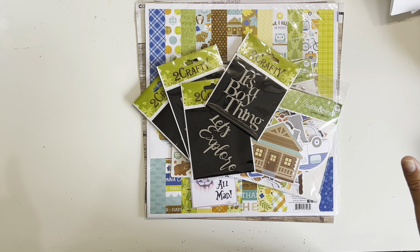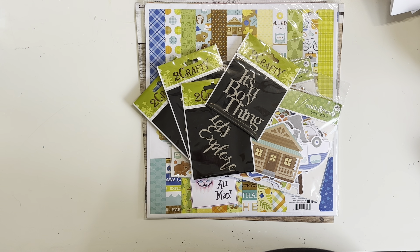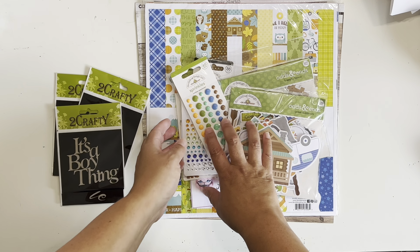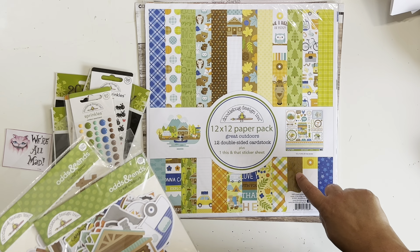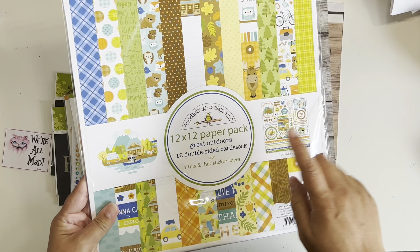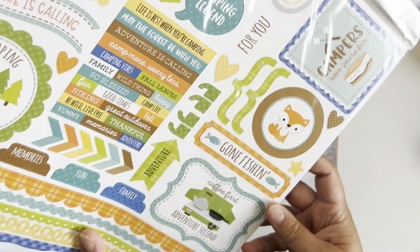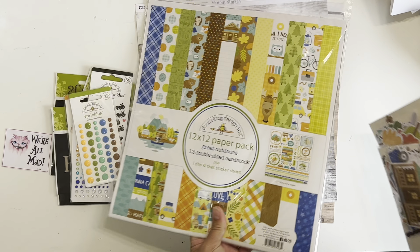I do have a coupon code — a single-use discount code — which you can use on anything, even already reduced items, so I'll leave that in the description box. I'm doing guest design work for them and I'm hoping to have at least four layouts made with this kit during March, but I'll try to get a few more. The kit is based on the Doodle Bug Great Outdoors collection — I've got the 12x12 paper pack here, which also comes with sticky sheets.